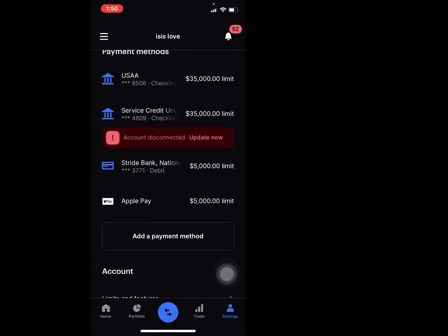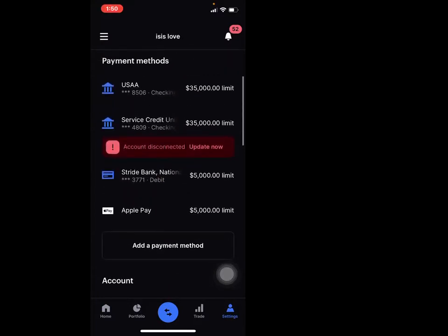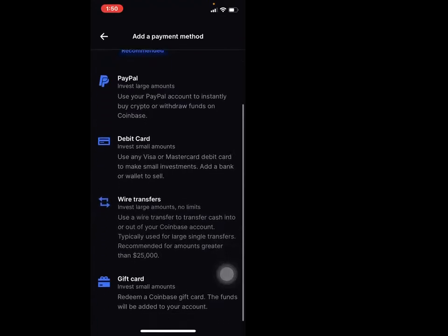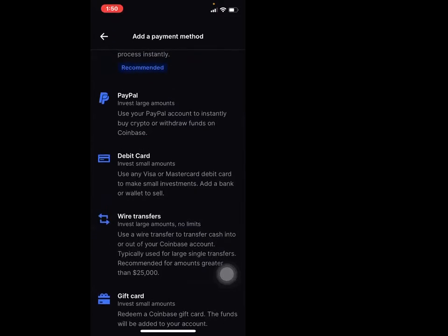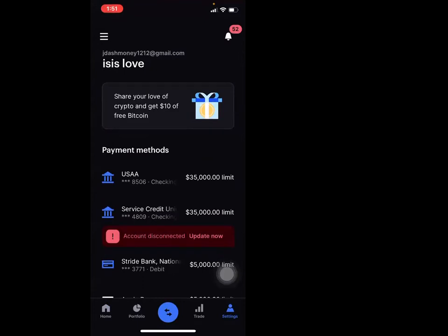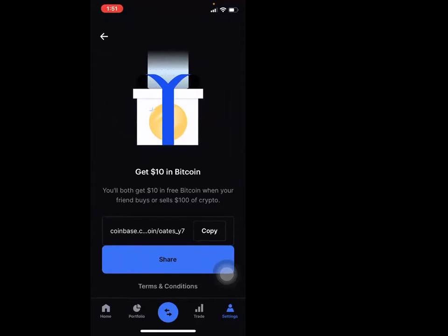If you look at the bottom there's something that says settings. When you tap settings, you have multiple different credit cards — you can do Apple Pay. The only thing you'll do is hit add payment method: you can do PayPal, you can do debit card, wire transfers, you can even do gift cards. So if you want to send somebody a birthday gift or somebody sent you a gift card, you can add the funds to your account. Also, if you share your link, you both get $10 in Bitcoin when your friend buys or sells $100 in crypto. $10 could be $50 tomorrow, so that's a big deal.